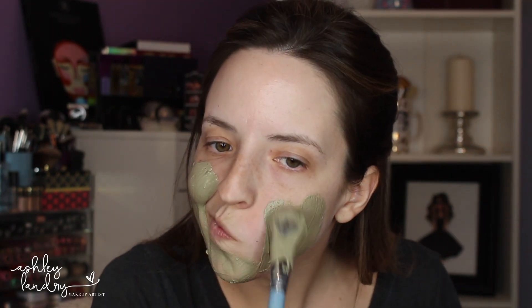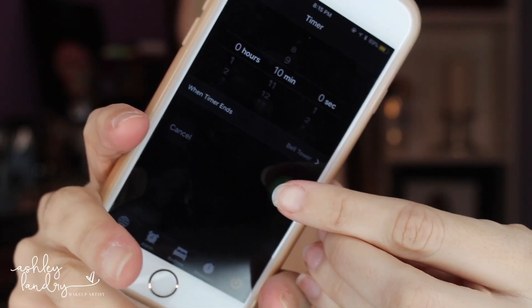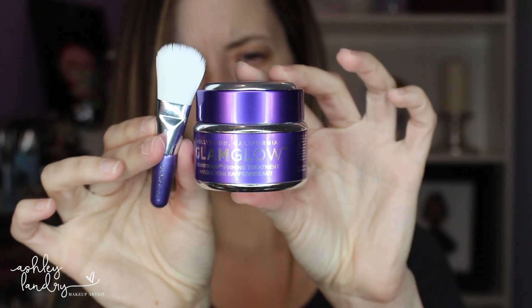It's a mask that I use every single week. Because I have sensitive skin, I do 10 minutes, but if you love this mask you can do longer than 10 minutes. I do 10 minutes and then rinse it off with warm water.